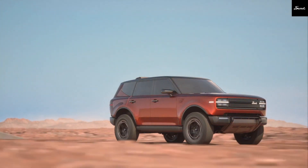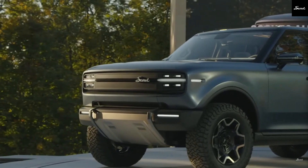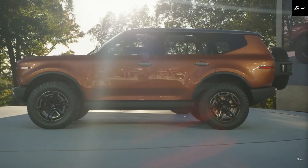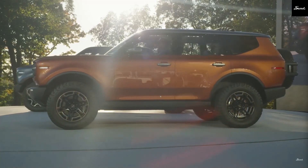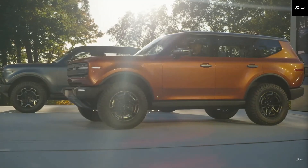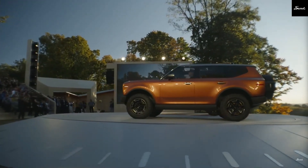That's a wrap on what we know so far about Scout's upcoming range-extended EV. Between the retro design, powerful off-road capabilities, and innovative approach with a range extender, Scout is truly stepping up in the off-road EV game. I'll keep you updated as more details emerge on this rugged revival.